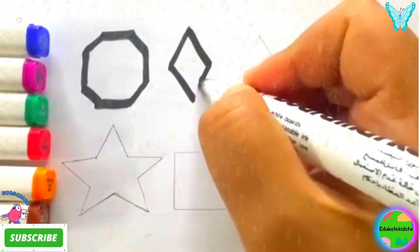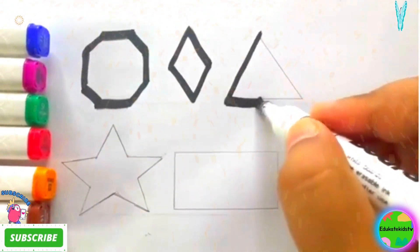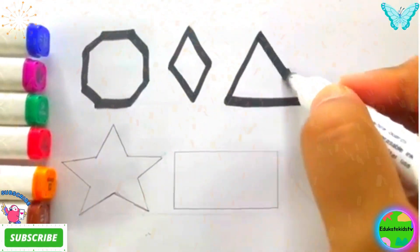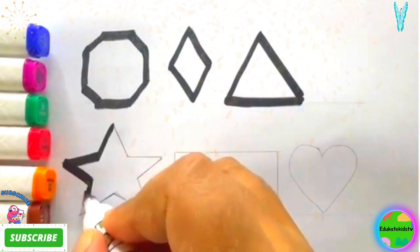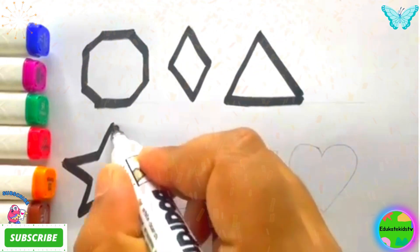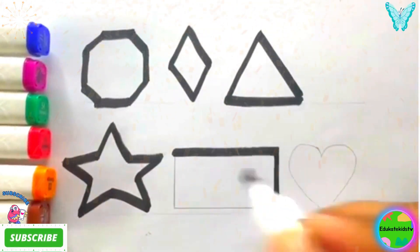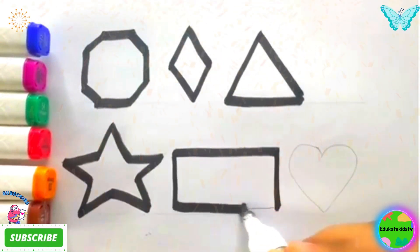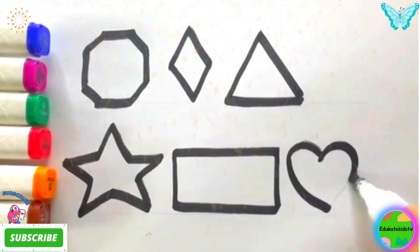Octagon, Rhombus, Triangle, Star, Rectangle, Heart.